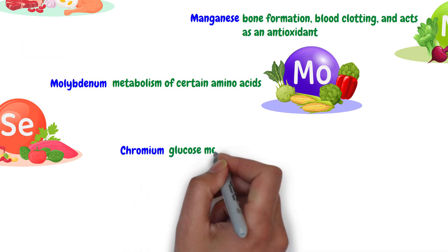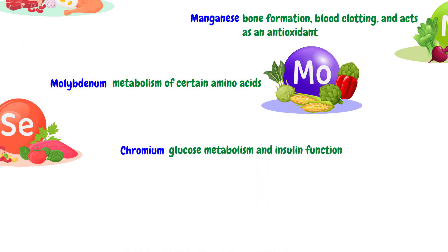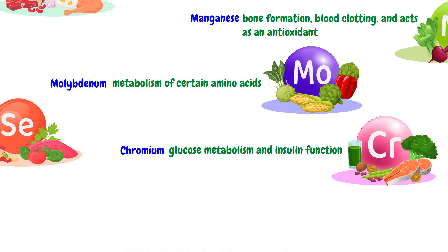Chromium aids in glucose metabolism and insulin function. The dietary sources of chromium are whole grains, broccoli, nuts, and meat.